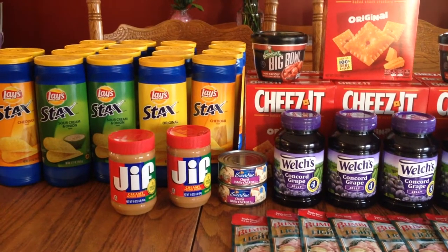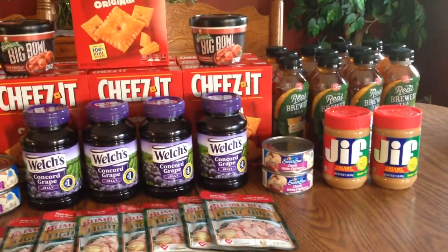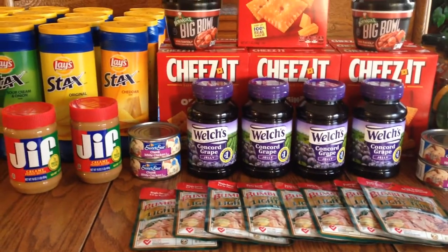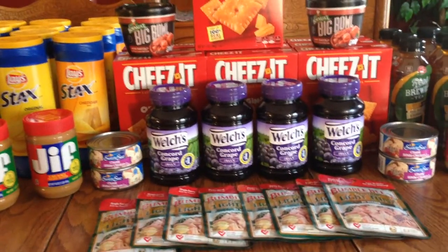The Jif is buy two — I think they're two for four dollars — and then you get 100 points back. I got another two over here. The Welch's Jam is also the same thing, and I think Smucker's is included too. They are two for four and get 100 points back for each two that you buy, so good deals and a good stock-up price for those.